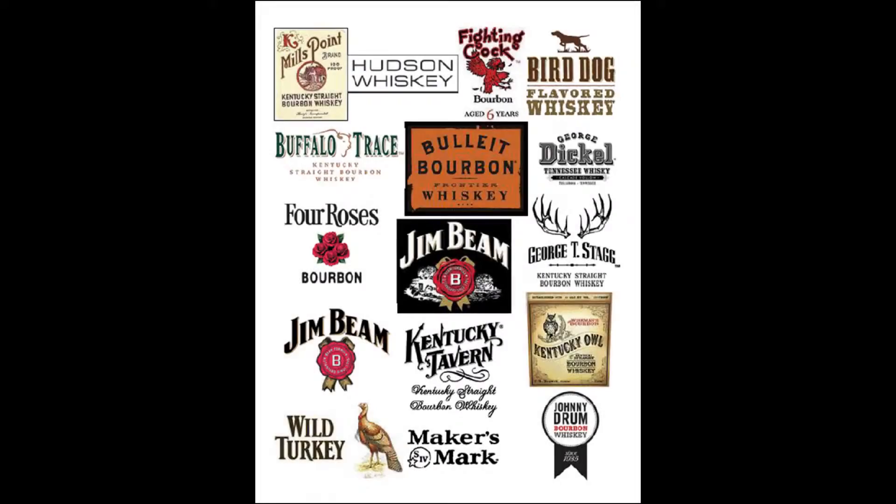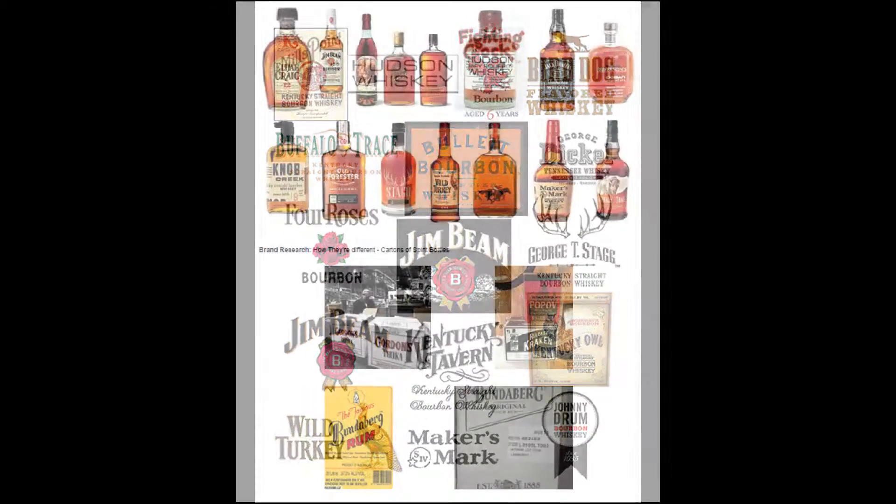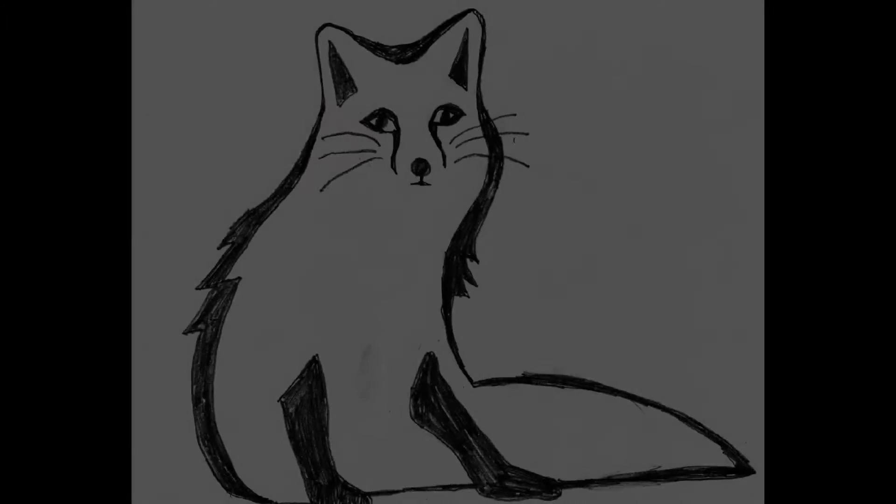Ever considered a career in design? My name is Fiona King and I'm currently studying my online diploma in graphic design. I'd like to show you that by using the right process, a great design is easily achieved. The brief was to create an eye-catching, personality-filled brand for Sly Fox Bourbon — it had to speak quality without looking pretentious and appeal to the hipster audience. So the first step, as always, was to research the competition.